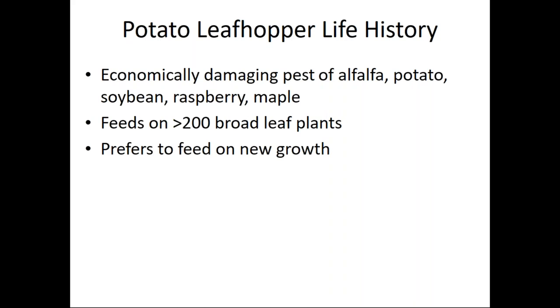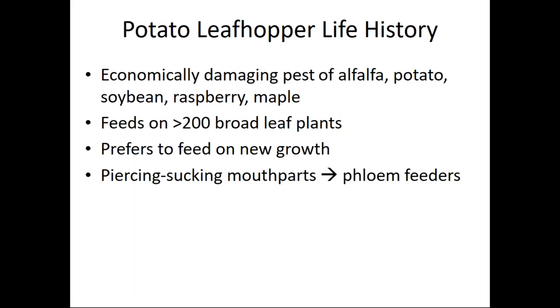If you have been out in your hop yard lately, hopefully you have looked for leaf hoppers feeding on the new growth at the top part of the plant. They have piercing sucking mouth parts which means they feed in the phloem — the part of the vascular system that transports carbohydrates, which are sugars that are really nutritious to the potato leaf hopper.